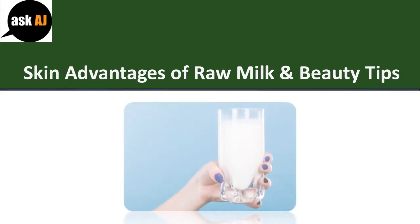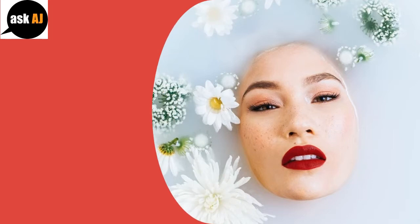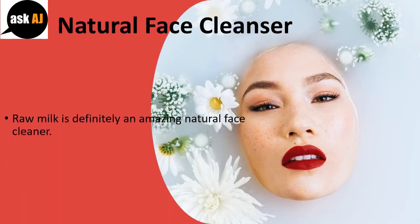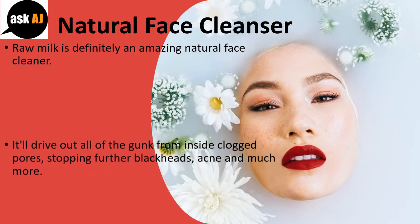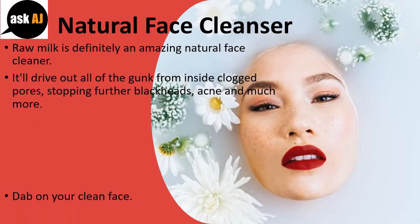Skin Advantages of Raw Milk and Beauty Tips. Raw milk is definitely an amazing natural face cleanser. It will drive out all of the gunk from inside clogged pores, stopping further blackheads, acne, and much more.